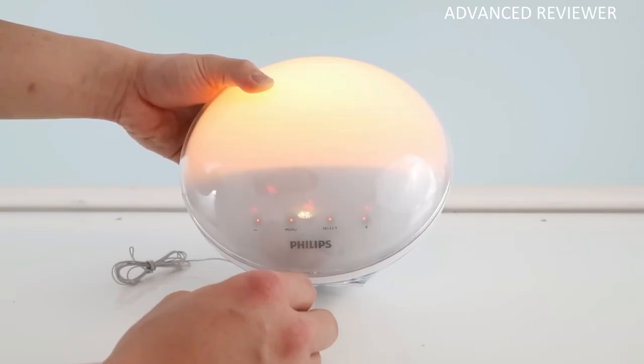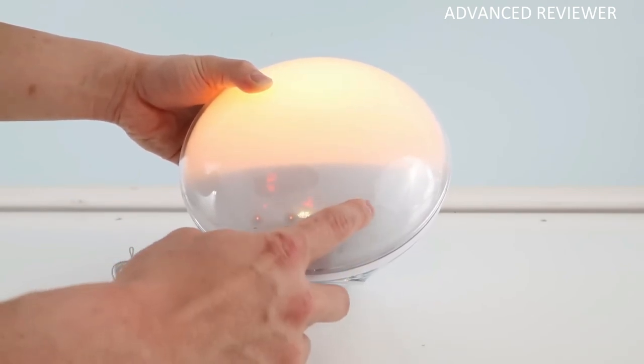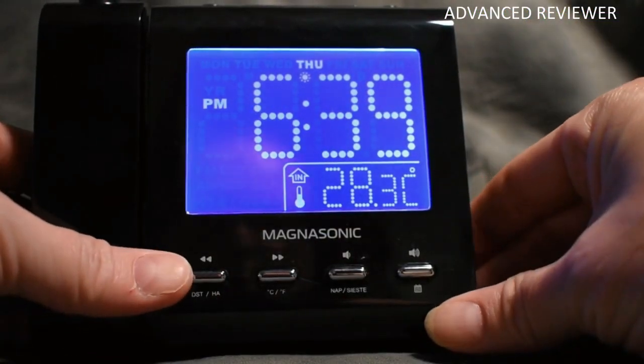However, this alarm clock scores perfectly across all evaluated categories and is praised for the peaceful wake-up experience. Hopefully this video and the information provided help you select the right alarm clock for your needs.